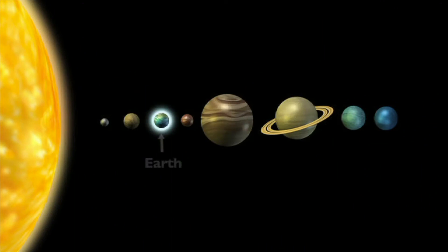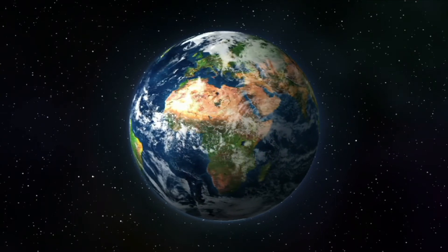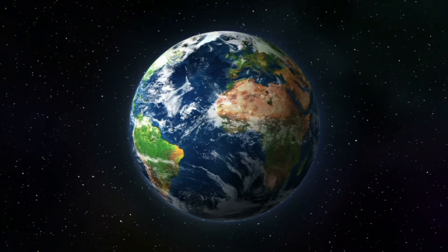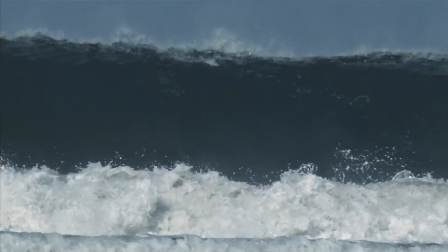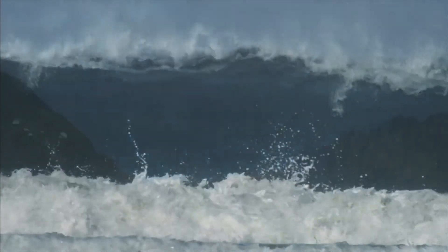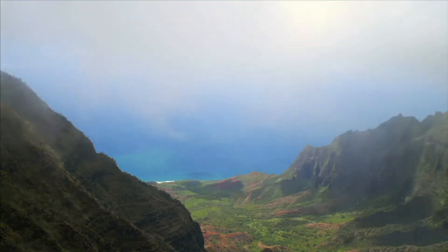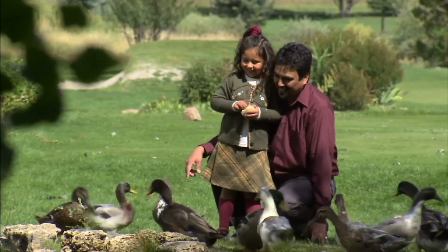Earth is the third planet from the sun and the largest of the four inner planets. Earth is often called the water planet because it is the only planet in our solar system that has liquid water on its surface. About 70% of the surface of Earth is covered in water. Earth is the only planet with all the conditions needed for animals, plants, and humans to live on it.